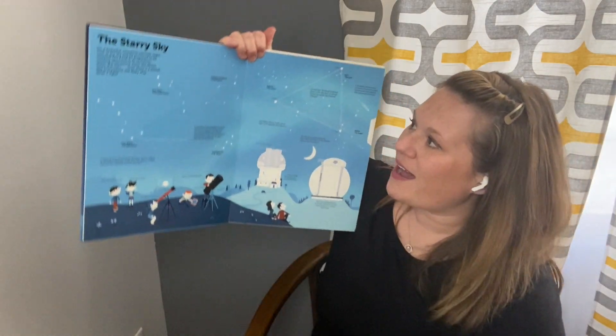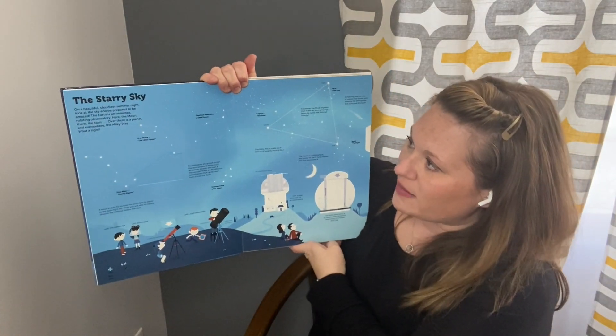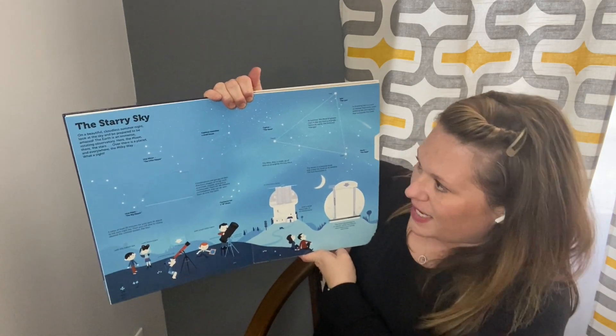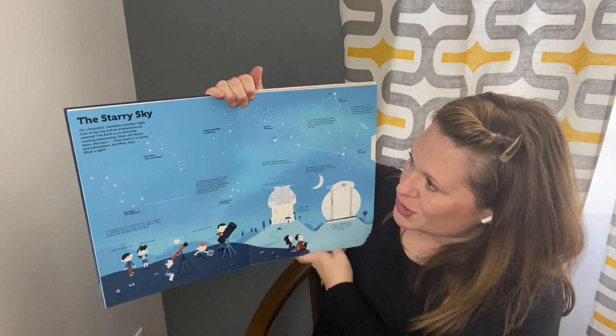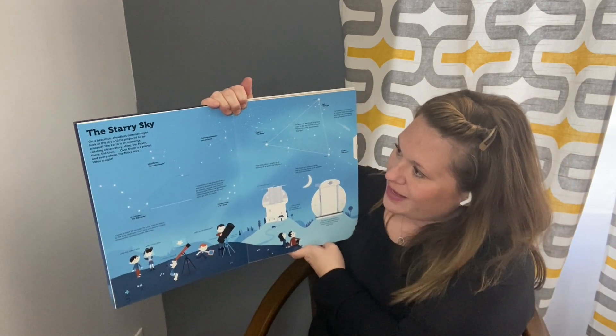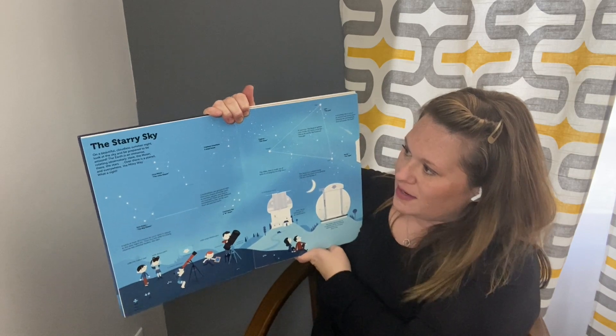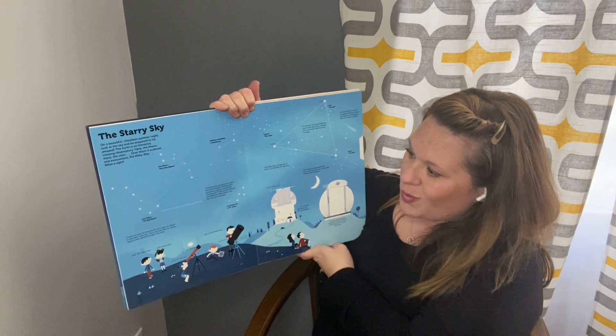Our starry sky says: on beautiful cloudless summer nights, look at the sky and be prepared to be amazed. The earth is an immense rotating observatory. Here are the moon, there are the stars, over there is a planet and everywhere the Milky Way. What a sight.